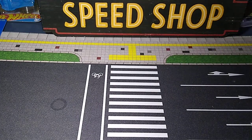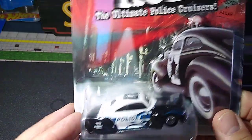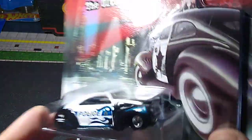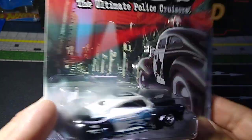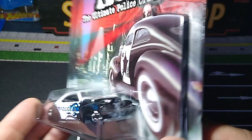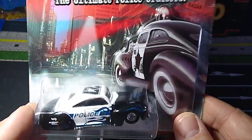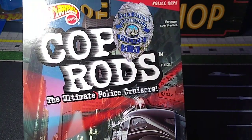I got a few of these Cop Rods. He had a good price on these — I mean, these are usually expensive. I think these were seven or eight bucks; I couldn't pass them up. I got all the kind of castings that I collect. Got the Tail Dragger — this thing looks sick. These all have rubber wheels and metal bases, so it's like buying a premium. I didn't think the prices were bad at all. They look so awesome. Love this Tail Dragger — Bakersfield, California Police Department.